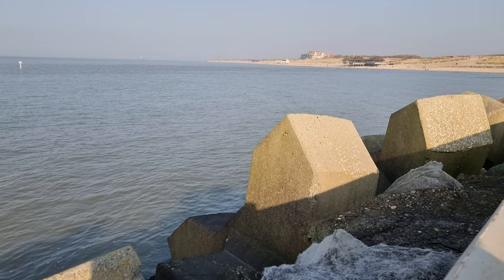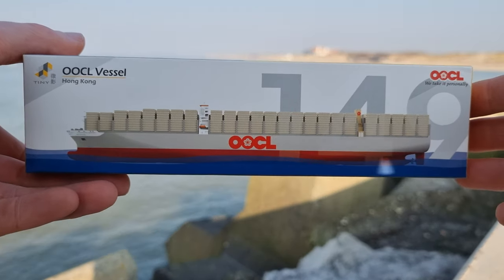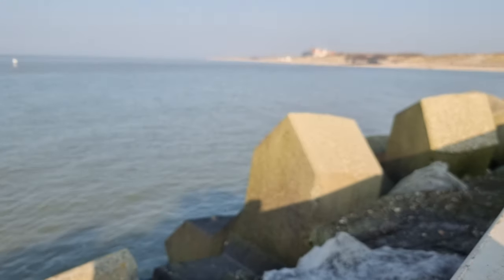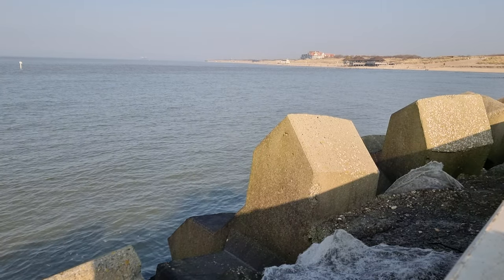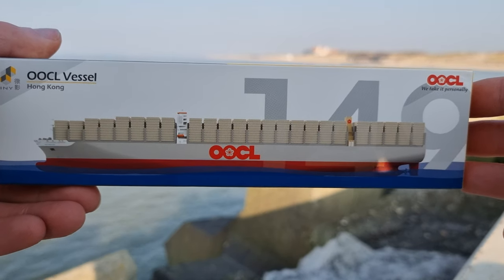Hello everyone, I'm going to do a video about this beautiful container ship from Tiny Hong Kong, and I thought this is the perfect place to do it here in my hometown at the sea.